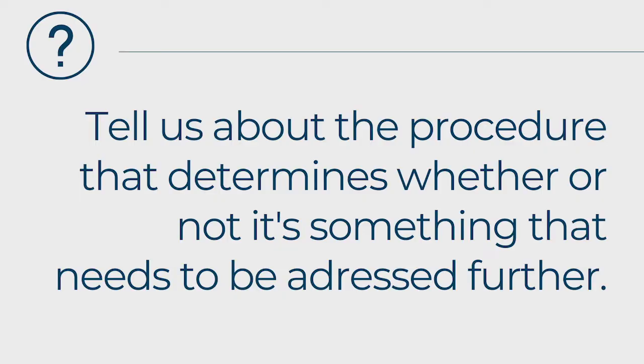Let me walk through this as a patient. So step one, as I've already heard you guys say, is I have a concern — whether I've been told by somebody or I've smelled it myself, I'm concerned enough to say I want to get this checked out. So then I come in and see you guys, I schedule an appointment and you do this test to determine whether or not it's something that needs further concern or not. Tell me about that procedure.